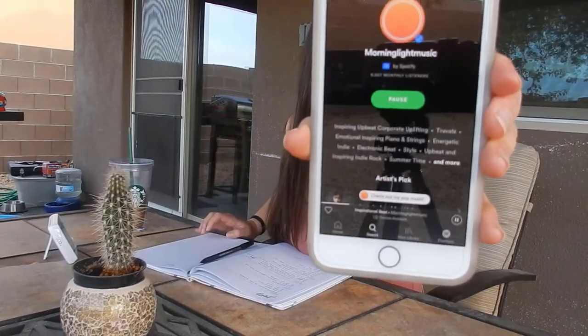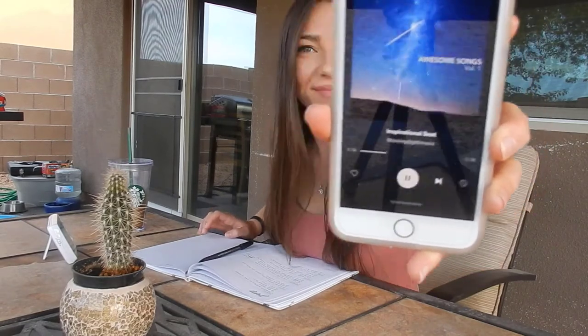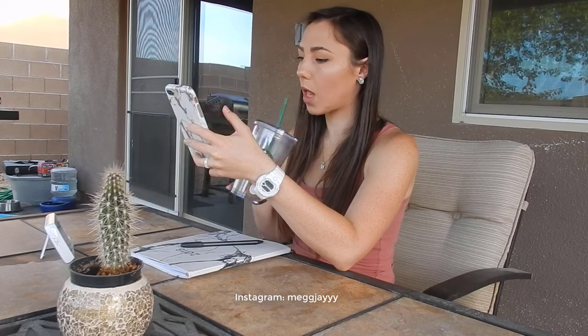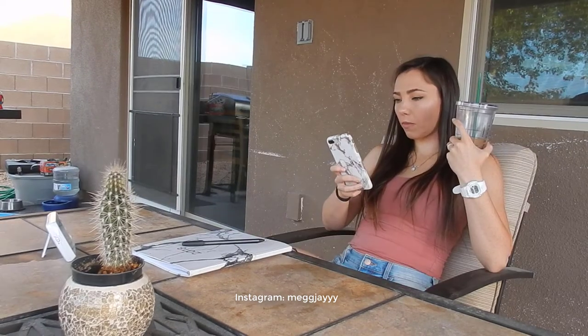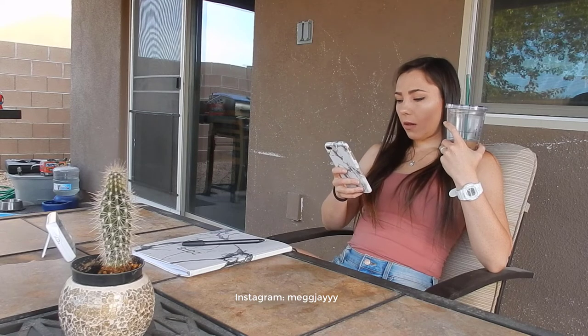The podcast I had on earlier had finally ended, so I put on a morning playlist on Spotify — I was really vibing with a song and wanted to show you guys. By this time, if I'm completely done planning and Nora is still not awake yet, I'll take advantage of the free time by jumping on my phone and going through some social media I missed from the night before.